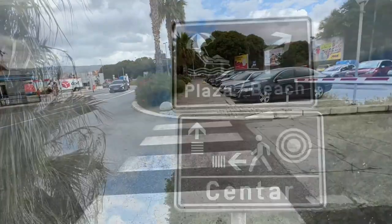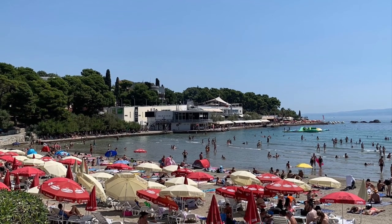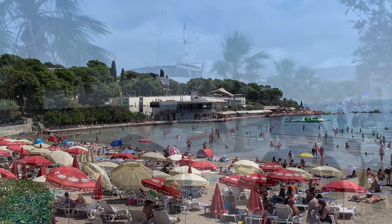The cruise dock is a five to ten minute walk from the city centre and as you walk you'll see signs for the beach. These take you away from the main route into the city, but it's only a five minute walk to the nearest Bacvice beach. It wasn't beach weather when we visited, so here's a photo from the internet that shows you what it can be like.